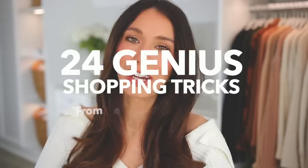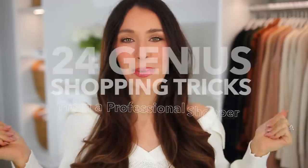Today I'm sharing 24 genius shopping tricks from a professional shopper — me. These are my personal tips, tricks, and secrets for finding the best stuff and saving money. I'll be talking about specific stores like Amazon, Walmart, TJ Maxx, Wayfair, et cetera, but I'm also going to share some interesting general shopping tricks that you probably haven't heard of.